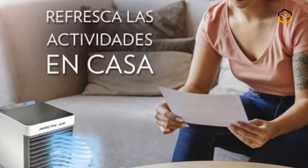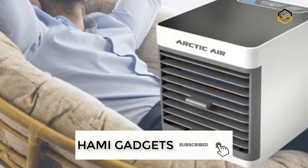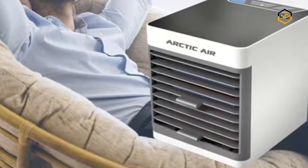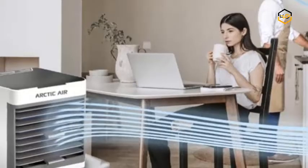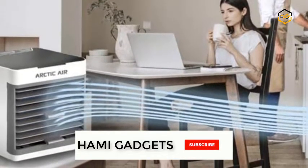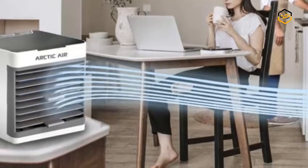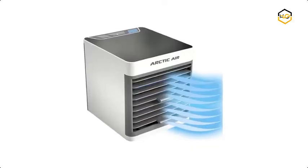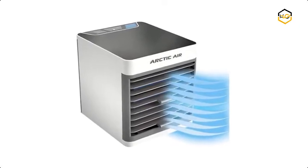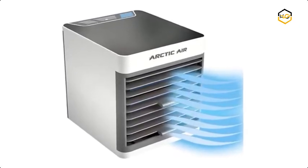Arctic Air is an evaporative air cooler that allows you to create your own personal climate. The whisper-quiet fan and soothing night light make it perfect to use throughout the night. The built-in LED mood light can be set to any of its 7 color options, set to color cycle mode, or turned off with the touch of a button. Running other air conditioners all day can cost a lot of money and take up space — some even have to vent out a window, making it very inconvenient.